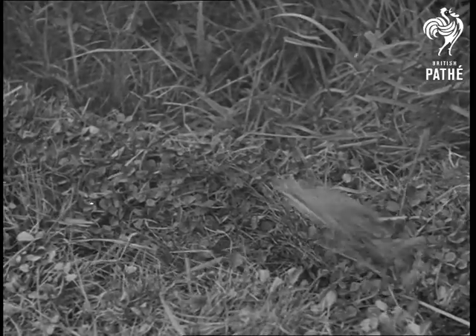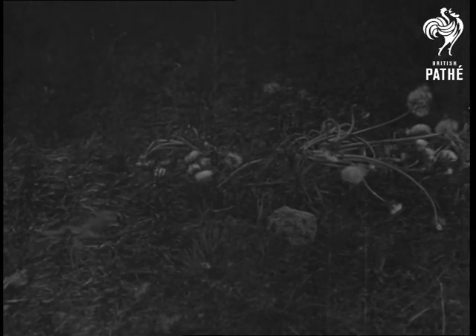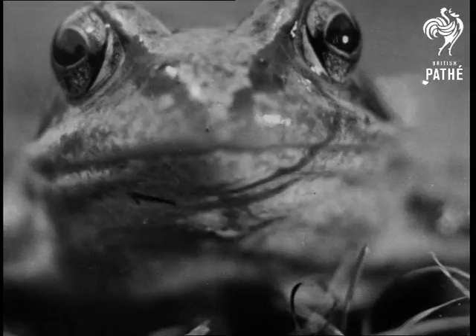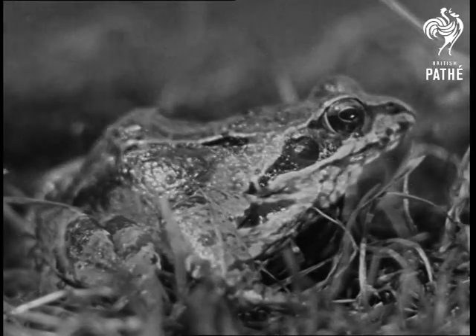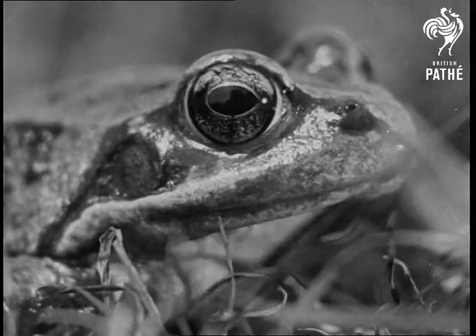The frog has no weapons and believes that he who turns and hops away will live to hop another day. In slow motion, his leaps look very like those of a Russian dancer. To keep a good lookout for enemies, he wears his eyes perched aloft — they can be drawn below the surface of the head at the approach of danger. Another safeguard is a membrane that can rise from the lower lid and, being transparent, protects the eye without interfering with the sight.